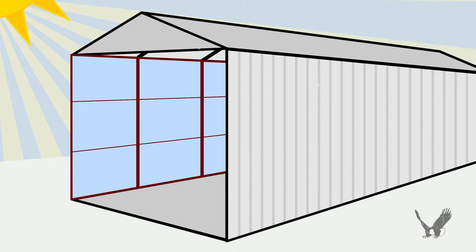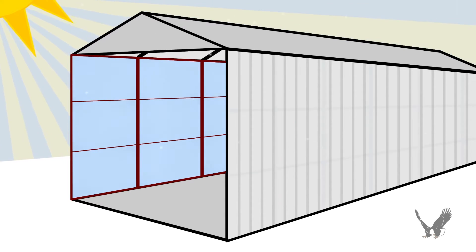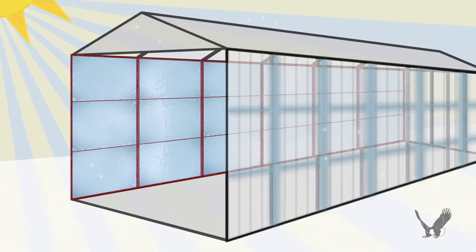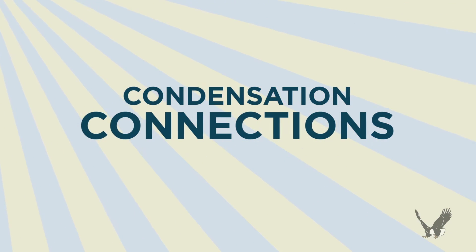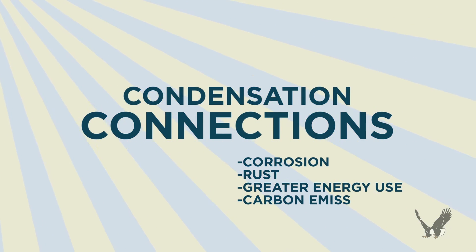Let's change the season and imagine this wall system in a winter environment. The heat from the interior follows the same path and releases outside, creating condensation around the connecting elements. Over time, this condensation can penetrate the expanding and contracting connections, leading to corrosion and rust, not to mention greater energy use and carbon emissions.